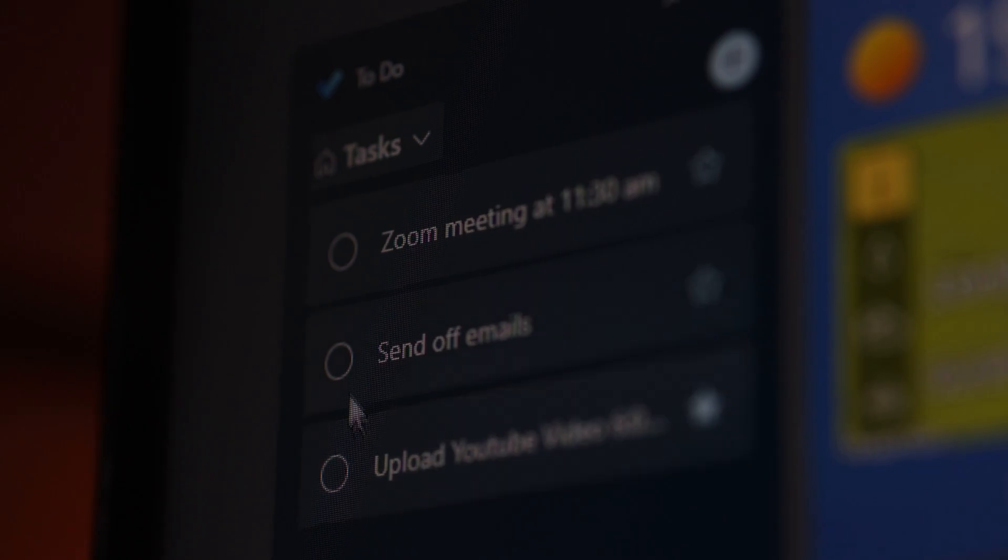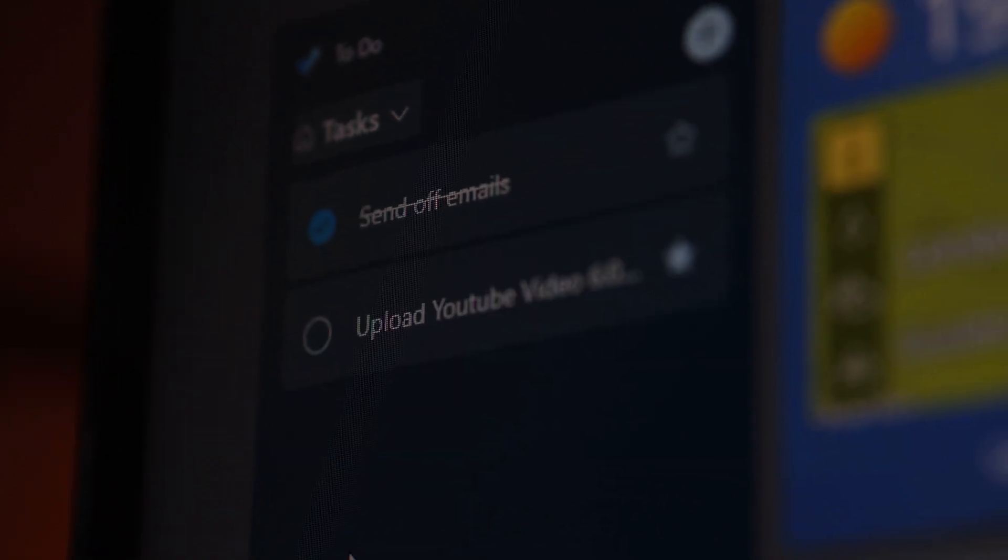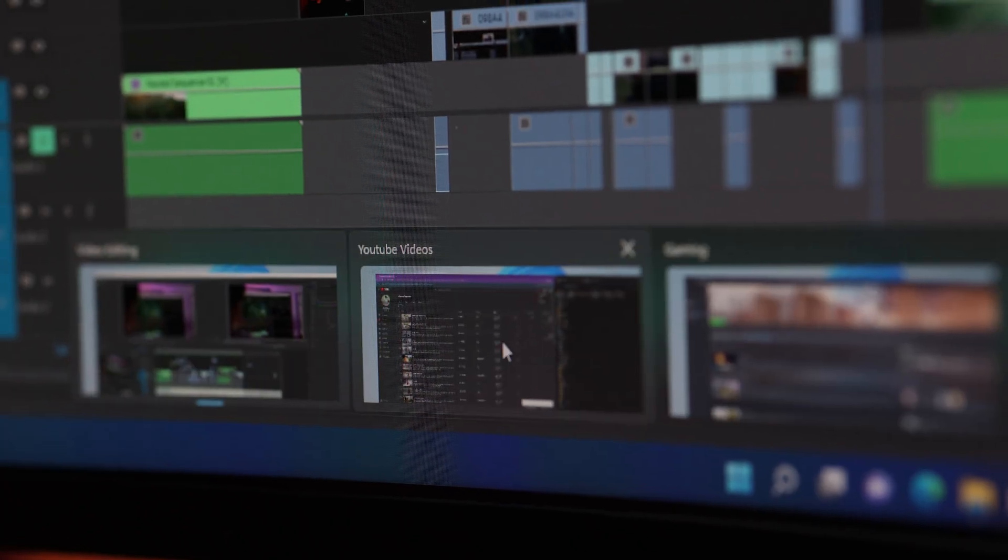And once this is done, I can use the widget menu to tick it off my to-do list. Now that my video is exported, I'm able to switch desktops and upload my video to YouTube.